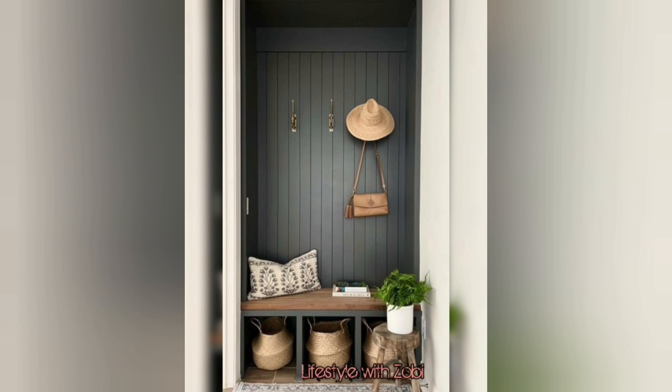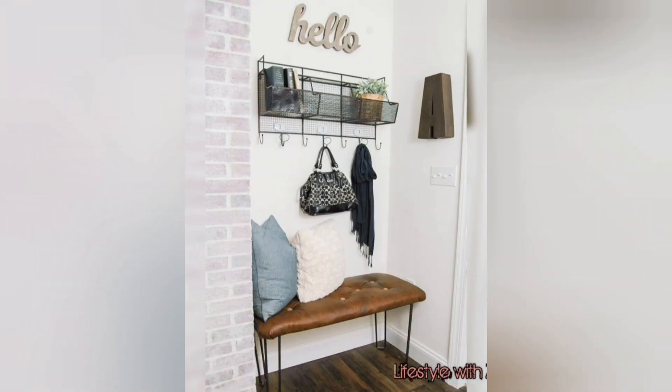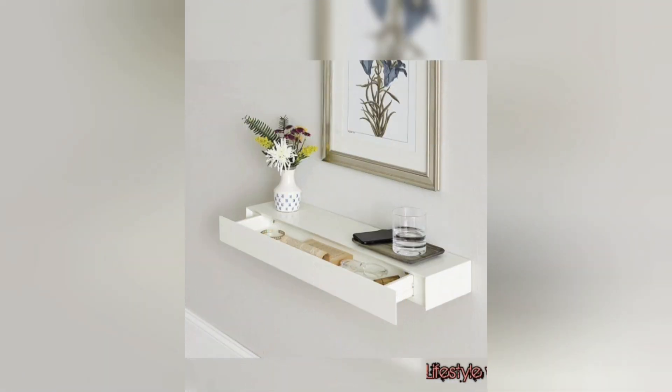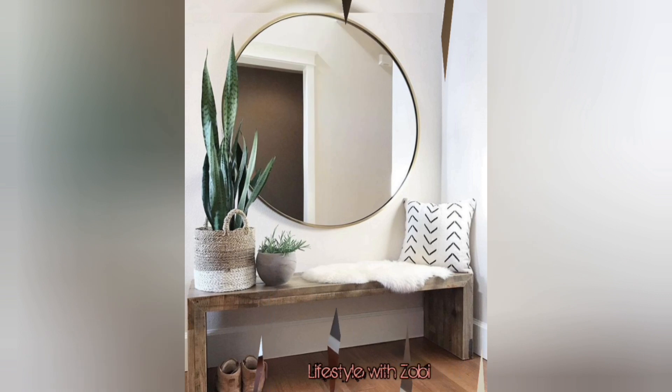A very nice sitting space for reading a book while waiting for someone to get ready. Maximum utility idea with a storage section, hooks, and a sitting area — all your essentials in such a small space.